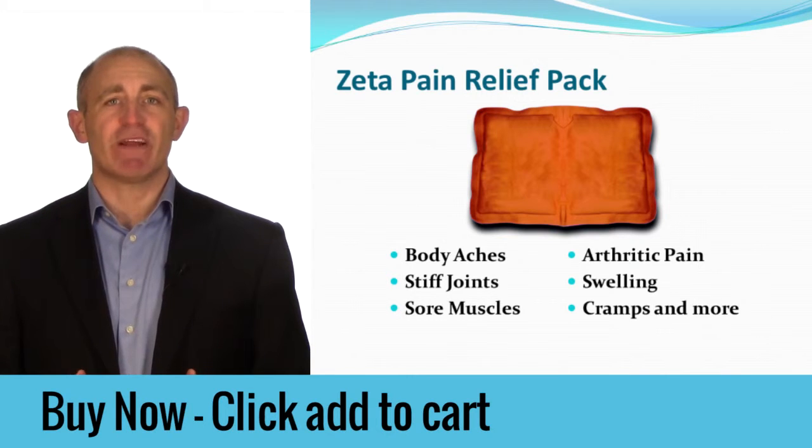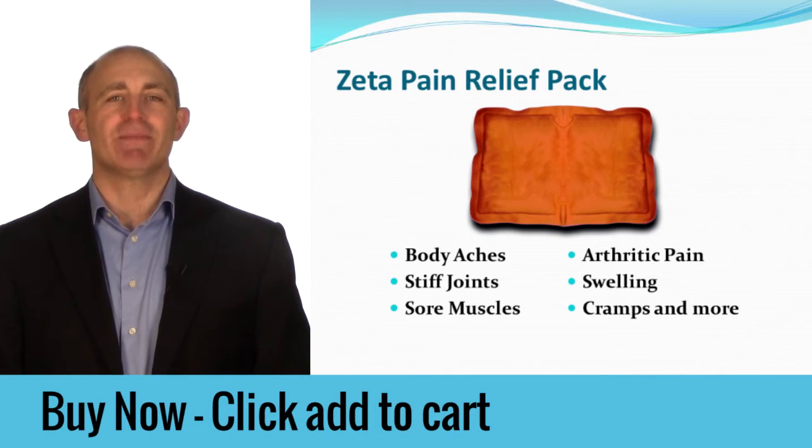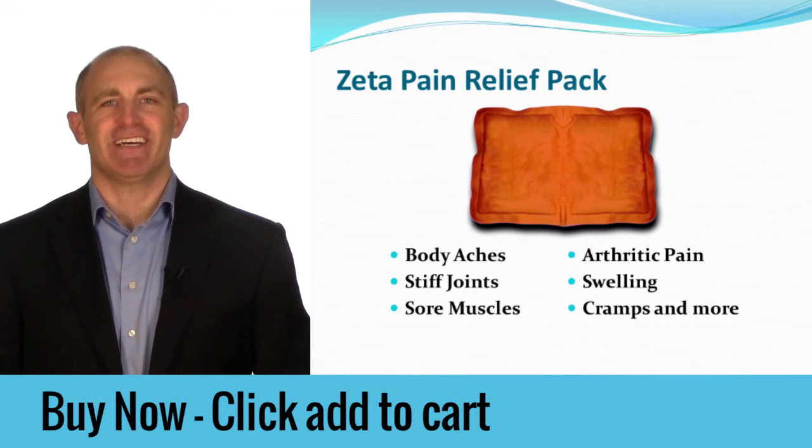This pack is great for body aches, stiff joints, sore muscles, arthritic pain, swelling, cramps, and more. It is reusable and there is nothing else like it.